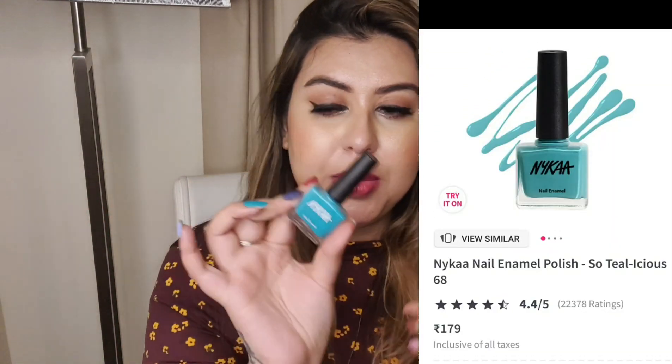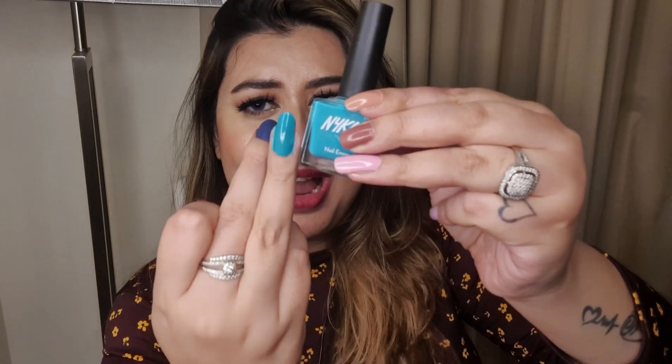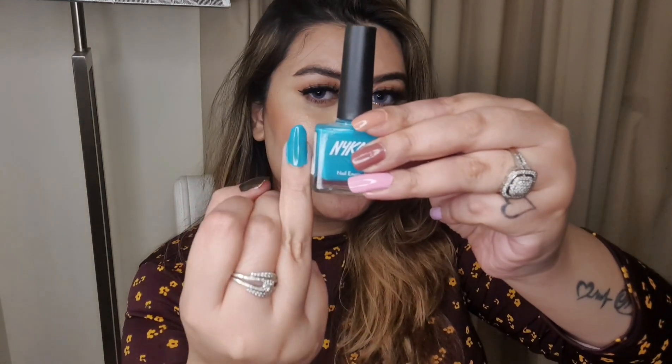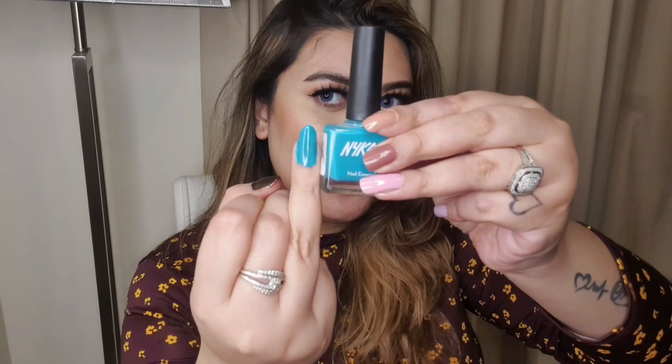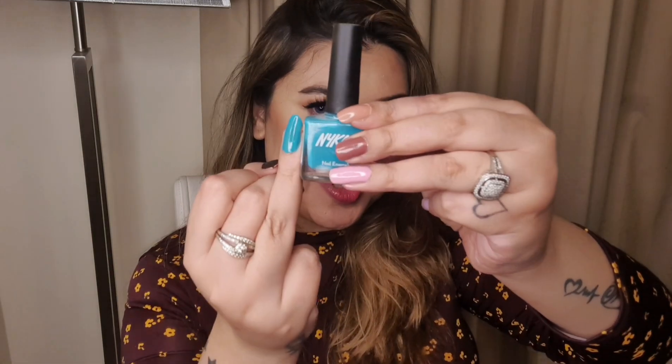My next pick is also from Nyka's nail lacquer range. The label has rubbed off so I'll place a picture on screen for reference, but this is a gorgeous turquoise green shade. Anyone who likes a pop of turquoise can definitely go for this one.